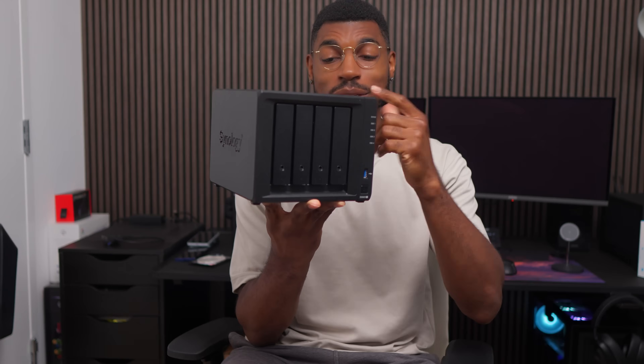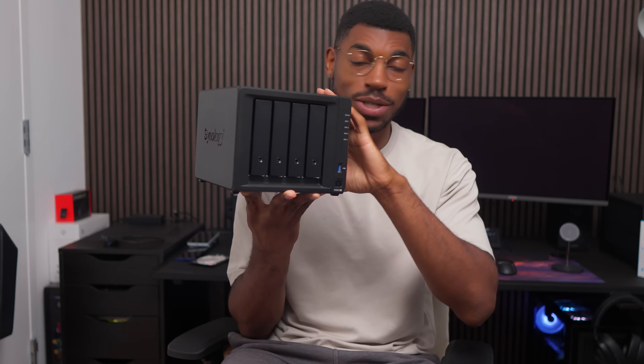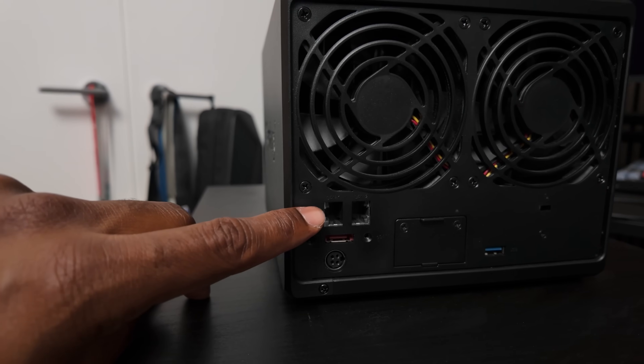Specifically, it's the Synology 923 Plus, and it has four hard drive bays in it. I took it offline just so I could show you what it looks like up close. I usually have it sitting on top of this drawer unit, as you can see back here. The only two cables needed are the AC power adapter and the Ethernet cable, because the NAS is always online. I bought this NAS myself, but the hard drives were actually gifted to me by Western Digital, but more on that later. Synology is one of the leading companies when it comes to making NASes.